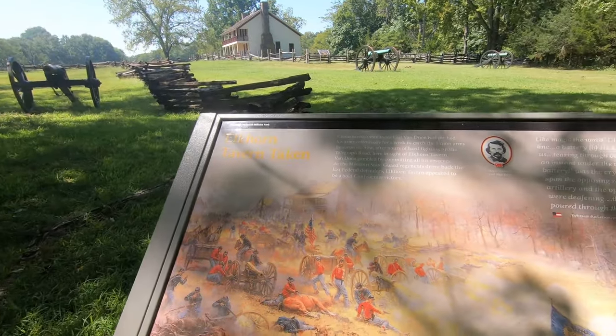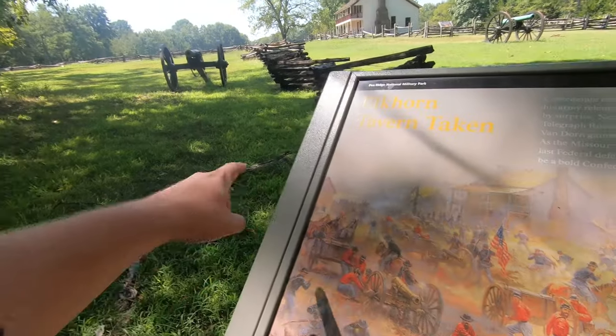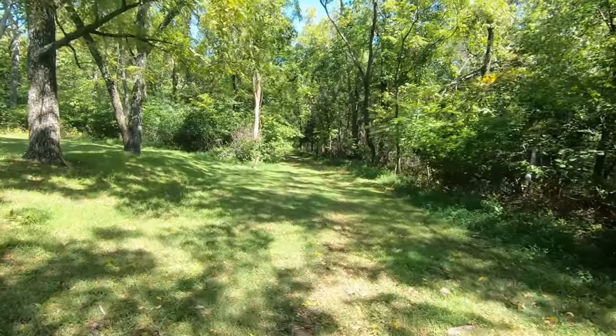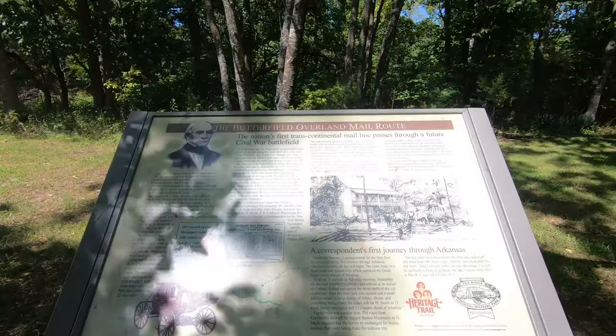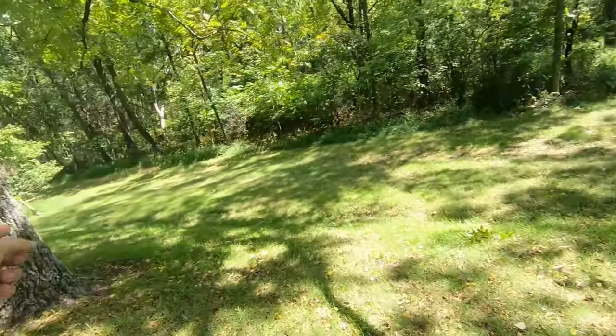Elkhorn Tavern - is this supposed to be Telegraph Road? That is crazy, that means there was a building right next to it. Late afternoon on March 7th - I guess this used to be the old mail route. There's the sign for it - the Butterfield Overland Mail Route, that's what it was. Elkhorn Tavern and then this roadway going right down here - that was the old mail route. I just want to see what's down here before I go back to the car. I need to plug in anyway if we're going to continue the tour.